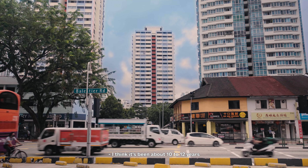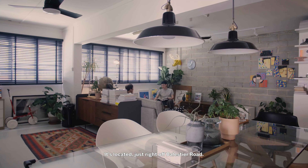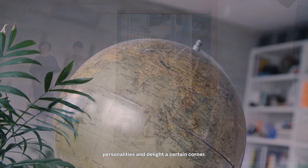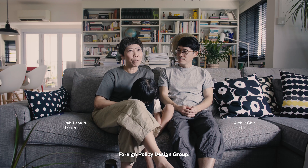We've been staying in this house for about 10 to 12 years. It's located just right off Ballester Road. It's really an extension of personality — a delight in a certain corner, an evolutionary sort of approach. My name is Arthur, and I'm Yao Leng, and we run a branding and design firm, Foreign Policy Design Group.